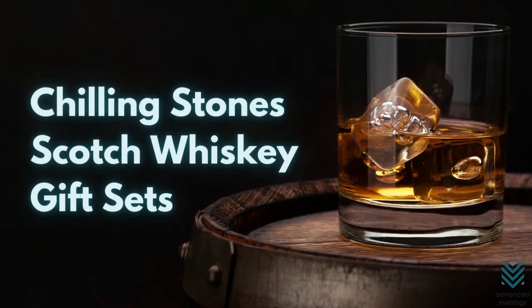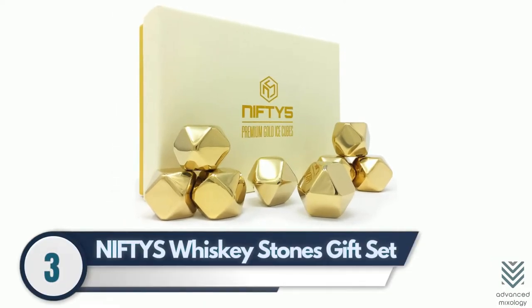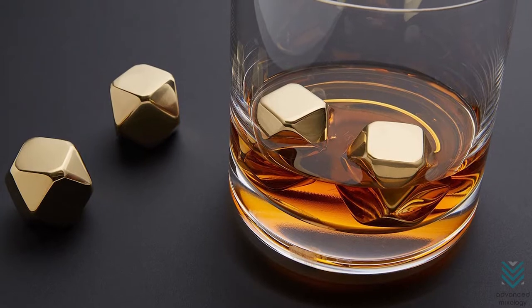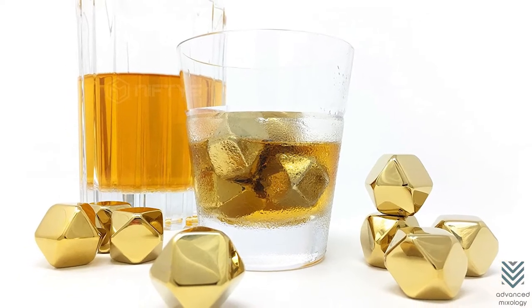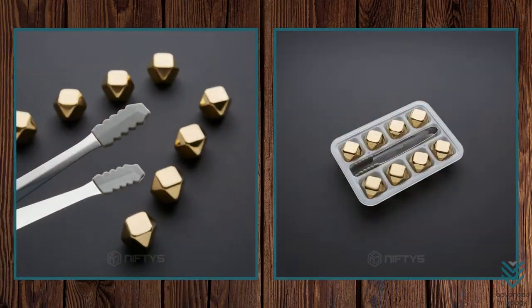Chilling Stones Scotch Whiskey Gift Sets. Number 3: Nifty's Whiskey Stones Gift Set. The Nifty Whiskey Stones Gift Set is the perfect gift for anyone who appreciates class and elegance. Made from stainless steel gold diamond-shaped ice rocks, this set can chill scotch whiskey just like water does but won't dilute its flavor or aroma, and it's reusable. It also includes a silicone tip tong and a storage tray.